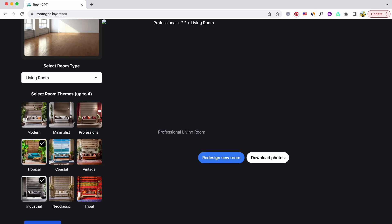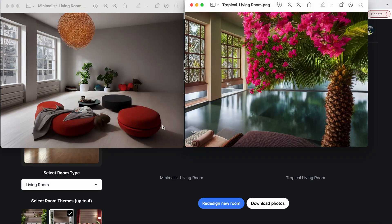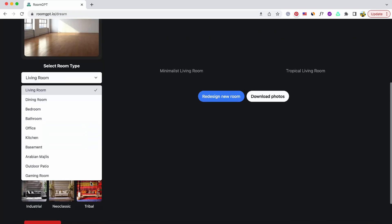Room GPT. Capture an image of a room and immediately re-imagine it across over eight diverse themes. However, the rendering quality falls short of expectations.